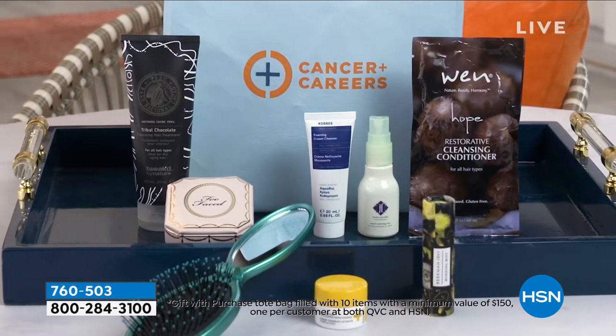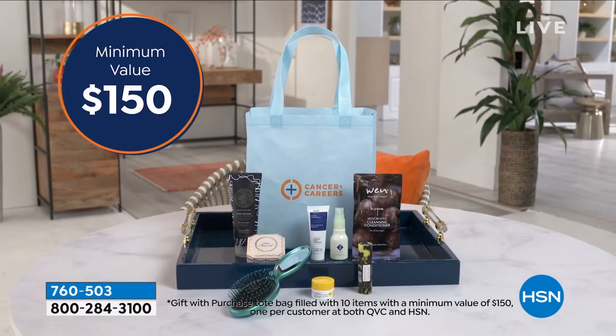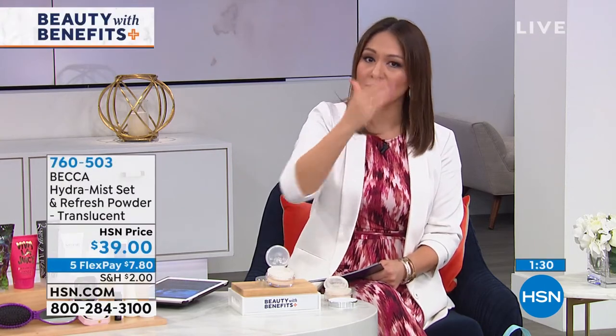Everything that you see here — Wend, Juicy Couture, Dr. Nassif, Beekman, Too Faced, Wet Brush — is in there. You get to get this bag with it, and it may be shipped separately, so don't freak out. I promise you'll be getting it.